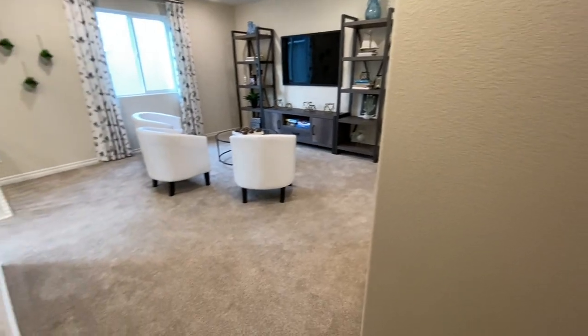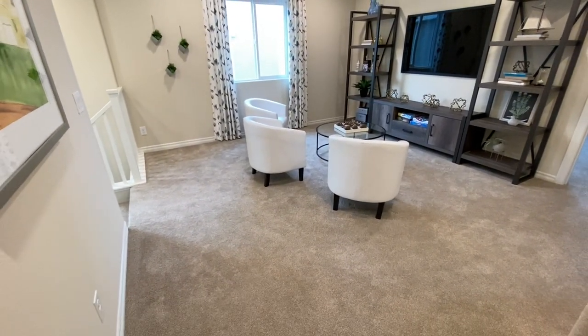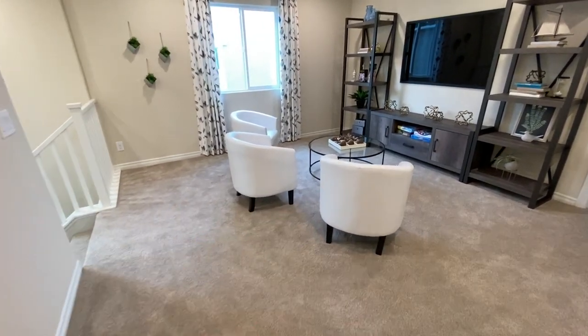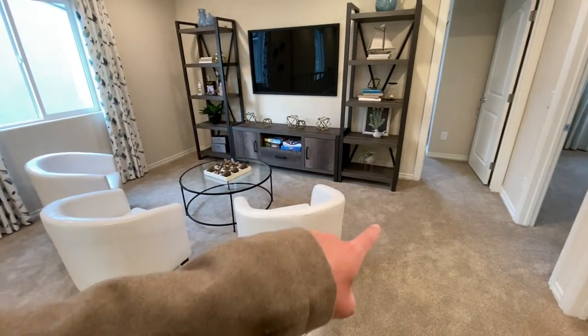Now, I'm assuming since you could do the optional fourth bedroom, you would lose the loft and they would put the fourth bedroom somewhere up here. I'm guessing the door would probably be right here.